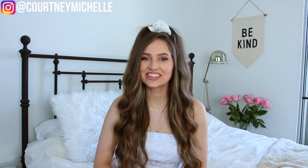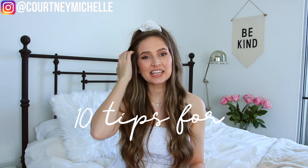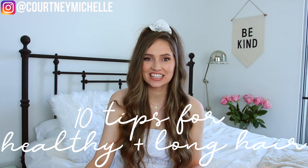Hey, all you cuties! It's Kourtney here and I'm really excited for today's video because it's actually been a long time since I posted my hair care routine. You guys have been asking for an updated version, so today is the day. I'm gonna be sharing with you guys 10 tips for growing and maintaining healthy long hair.